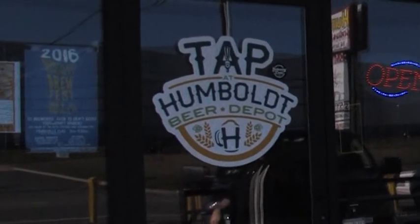Anybody that knows me knows I like three things more than anything else in the whole wide world: great craft beer, excellent music, and delicious food. And today, I'm at a place for all three — TAP at Humboldt Beer Depot.